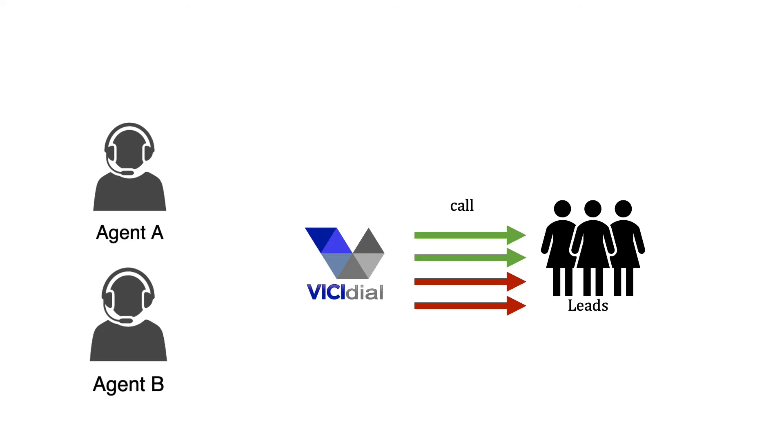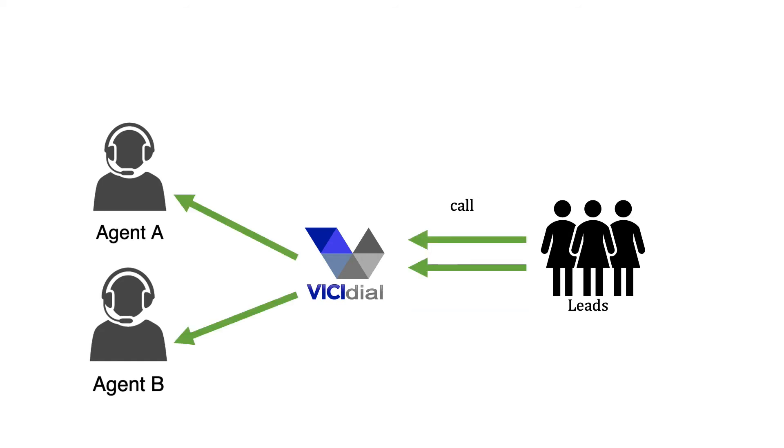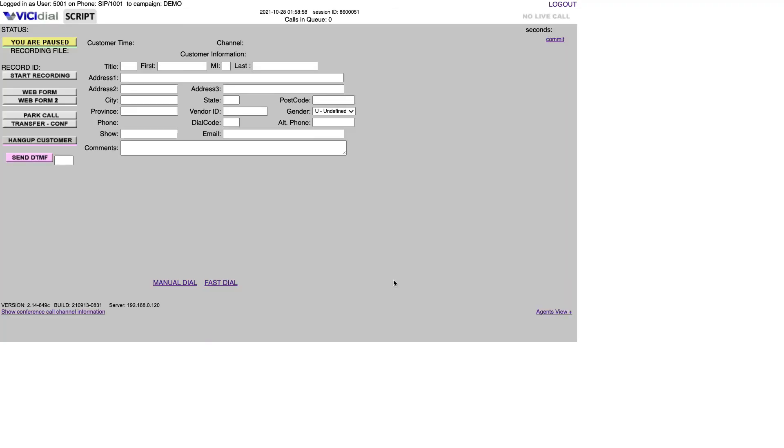Your agents just need to log in to the agent panel, set their status as ready, and the dialer will call customers and connect to them. They will spend their time answering customer calls instead of manually calling the customers. Now let's see how it works in action in VCDial call center suite — other predictive dialing call centers use the same method as well.